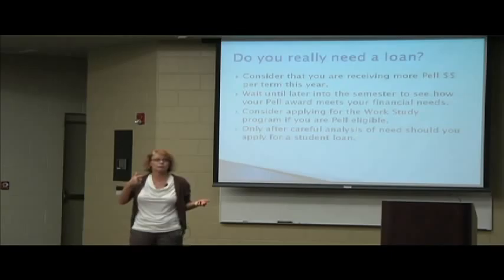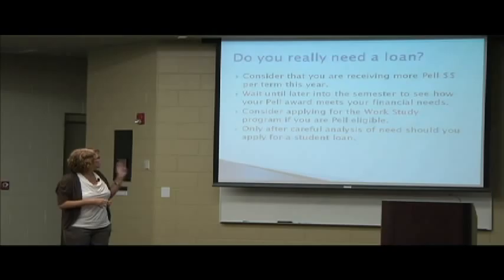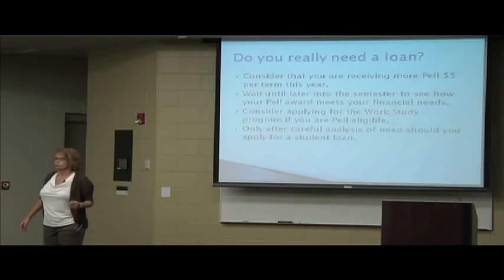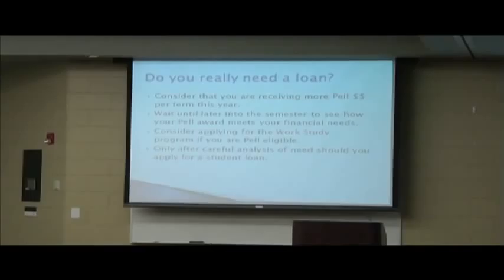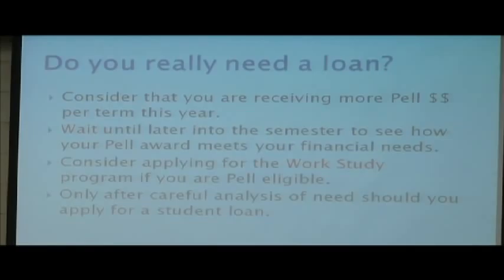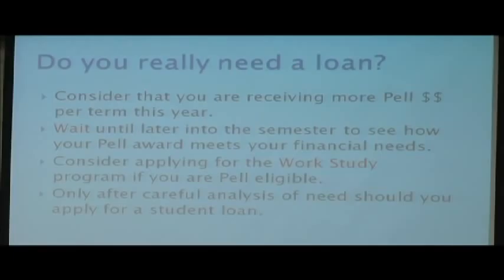If you're interested in the work study program, financial aid has the applications. We won't place anybody until fall semester starts, but you can go ahead and get your name in the hat. After careful analysis, ask yourself: do I need this loan? One reason we're stressing this is if we have a 30% default rate for three years in a row, we lose all federal aid. So three or four years from now, if a hundred people take out a student loan and 30% decide they don't want to pay, our students can't get any federal aid at all. That's why we're telling you — be smart, think about it, be careful, only take what you need, because you do pay it back.